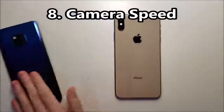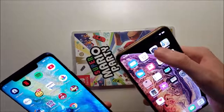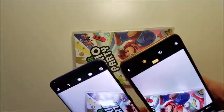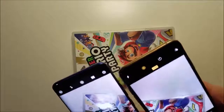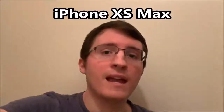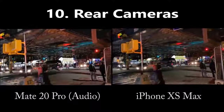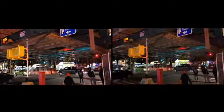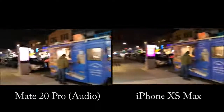Time now for the camera speed. A bit faster for the iPhone. And now for the test of the selfie cameras and stabilization. And now for the test of the rear cameras and stabilization.